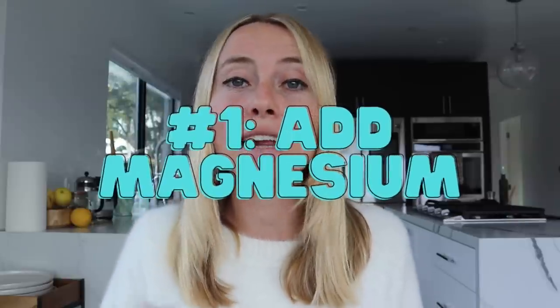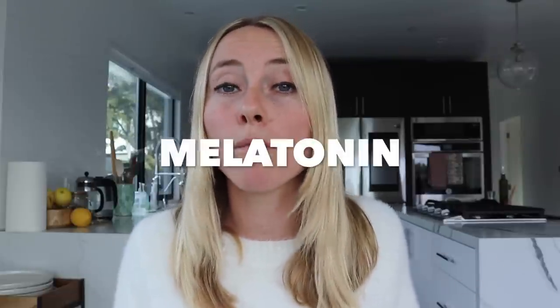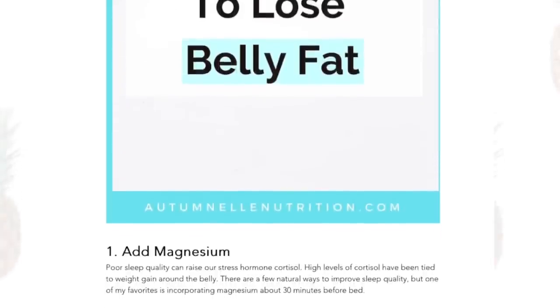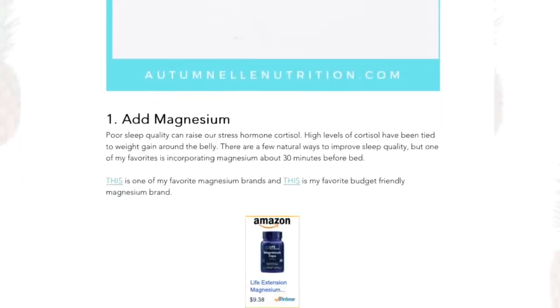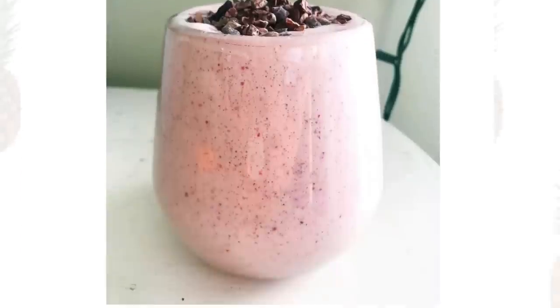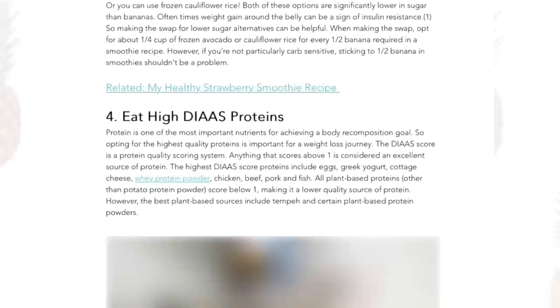The first thing you can do is start adding in magnesium. Magnesium can help to naturally increase our sleep hormone melatonin, which improves our sleep quality. And poor sleep quality is directly tied to weight gain around the belly. I personally like to take a magnesium supplement about 30 to 60 minutes before bed. I have a blog post with all these resources, including my favorite magnesium brands, linked in the description below.